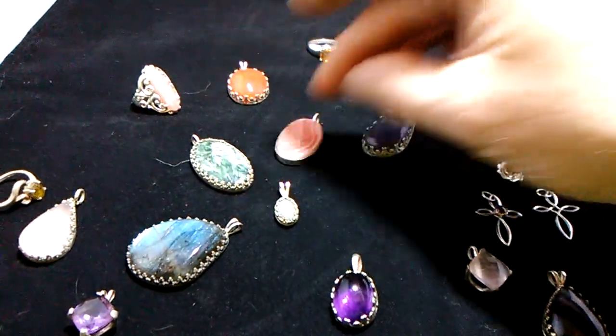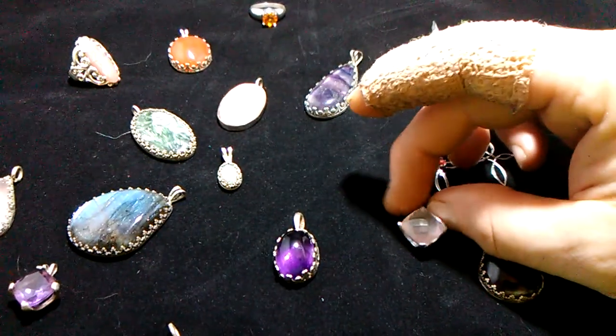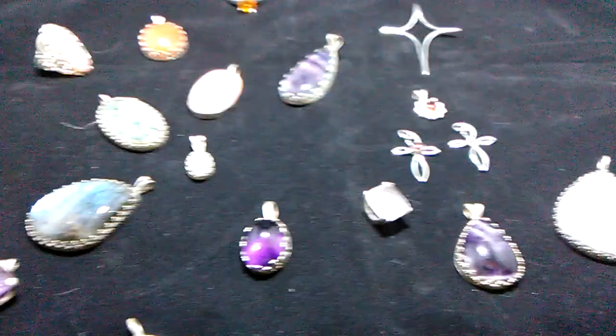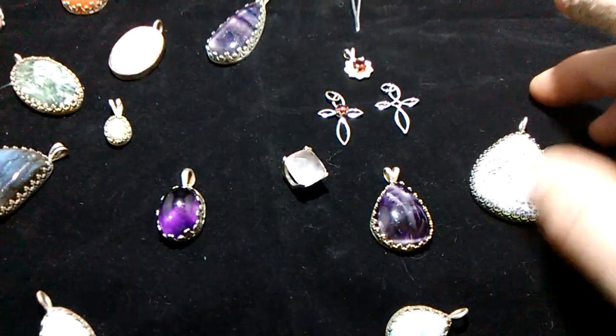I hope that among these things you'll find something you like. Here's another fluorite — a pink one this time — and I have plenty to be able to make more with that, but that's the only one I have right now.